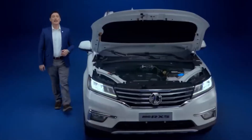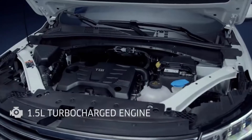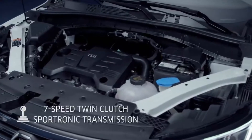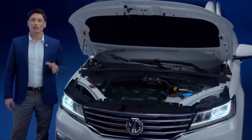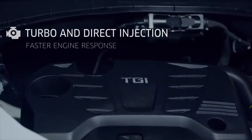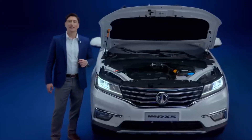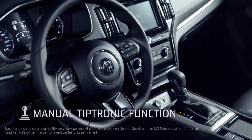The beating heart of MG RX5 is a 1.5L turbocharged engine producing a healthy 167hp and 250Nm of torque, transmitted via a 7-speed twin-clutch Sportronic transmission. The DVVT engine uses turbo and direct injection technology for faster response, resulting in a spirited performance. You can also manually override the automatic transmission for a sportier driving experience with a manual Tiptronic function.